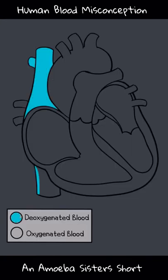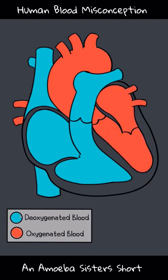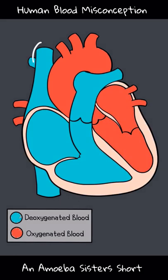It's understandable why one might think that. Diagrams often color code and use blue to mean deoxygenated blood, like this vena cava here, or this pulmonary artery. These two vessels carry oxygen-poor blood.